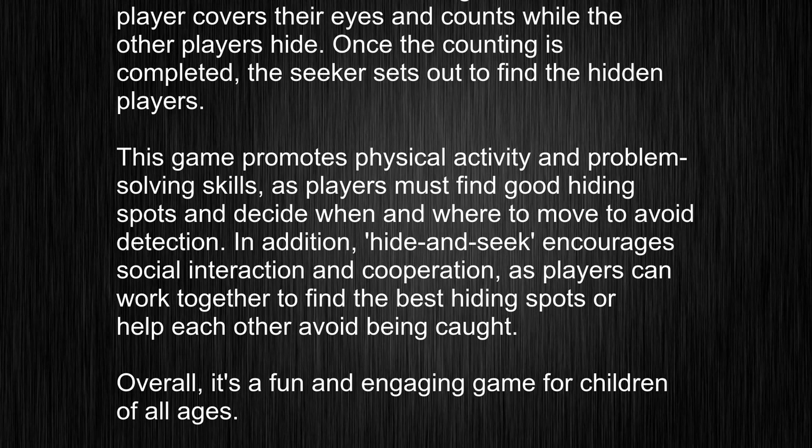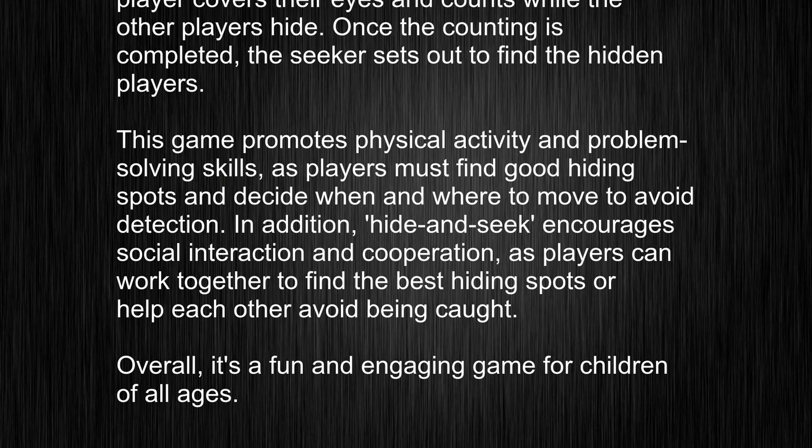In addition, hide-and-seek encourages social interaction and cooperation, as players can work together to find the best hiding spots or help each other avoid being caught. Overall, it's a fun and engaging game for children of all ages.